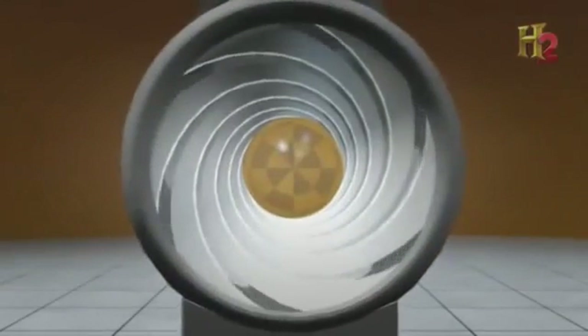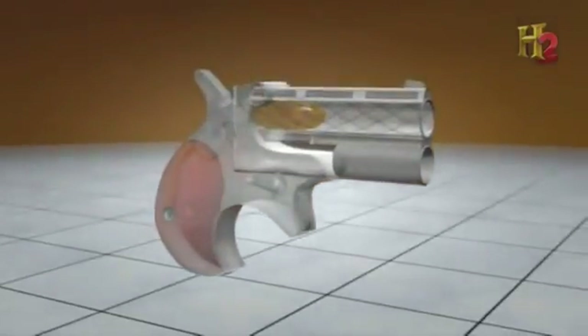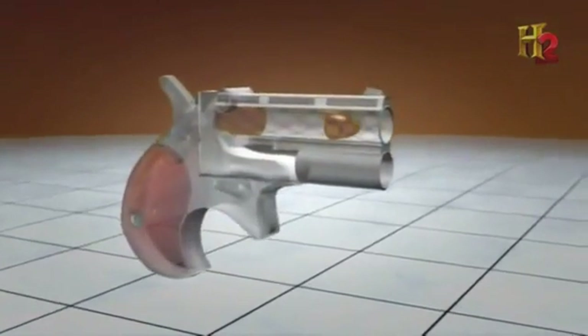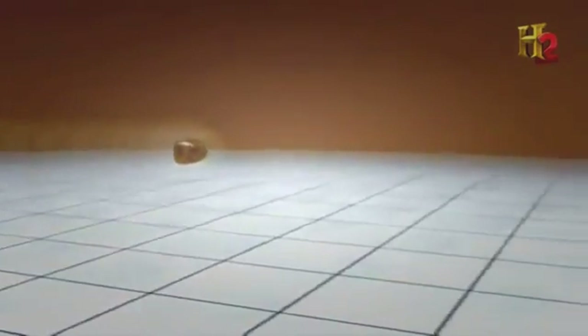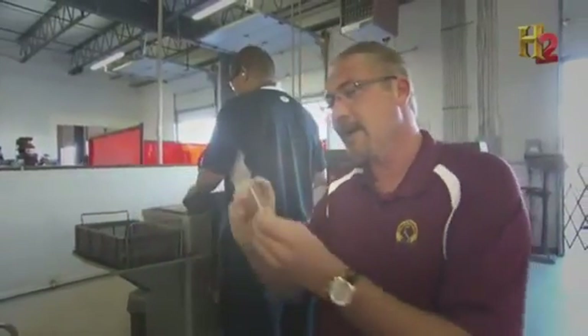Small spiral grooves are cut inside the barrel. As the bullet travels through, it rides these grooves and begins to spin. When the bullet leaves the barrel, the spin continues, improving aerodynamic stability and accuracy. It keeps the centrifugal force of that bullet traveling in a single direction, rather than it wanting to tumble throughout the air.